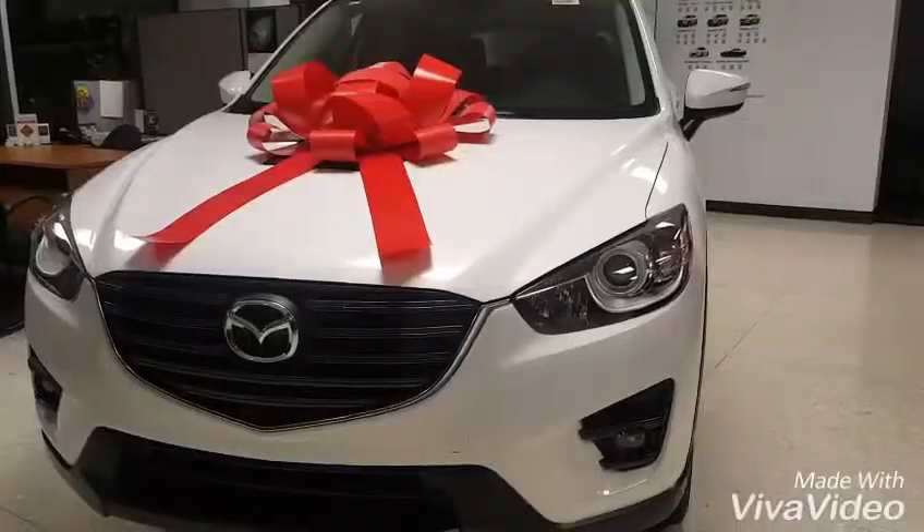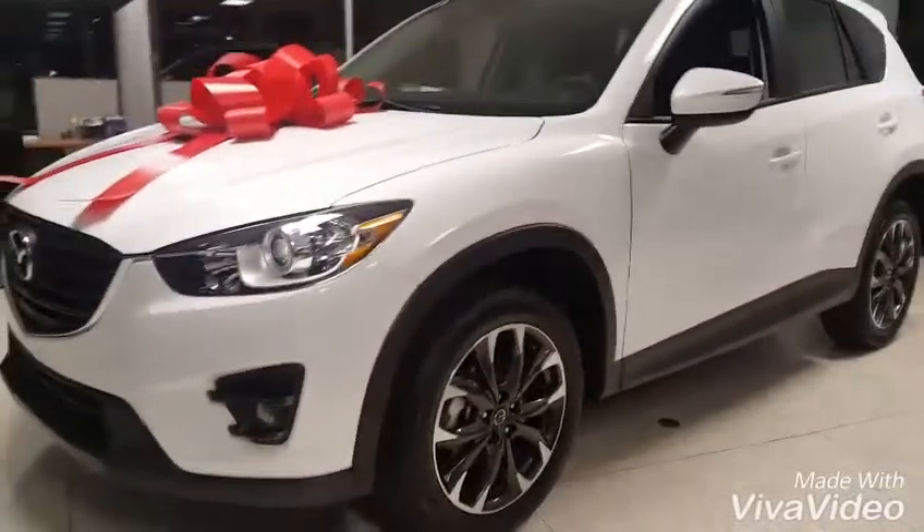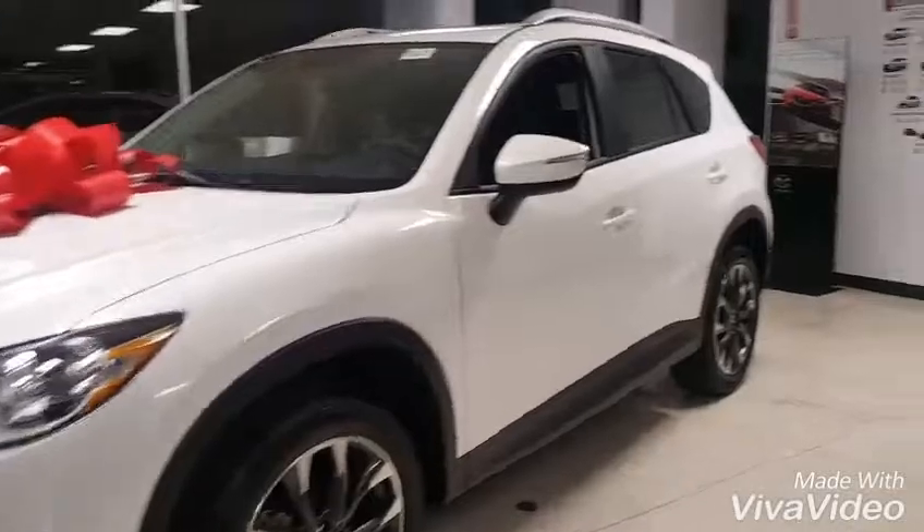I have the Grand Touring right behind me. This is in the crystal white pearl with a black leather interior, front wheel drive. So I'll do a little video walk around for you. And then all the other details are below. So I hope you enjoy the CX-5 Grand Touring. It comes with the 19-inch alloy wheels, and with the white exterior it really makes it pop — it's a really nice contrast.